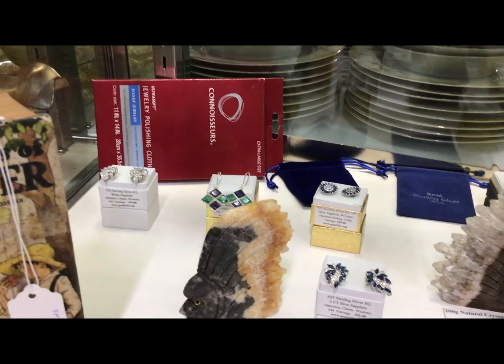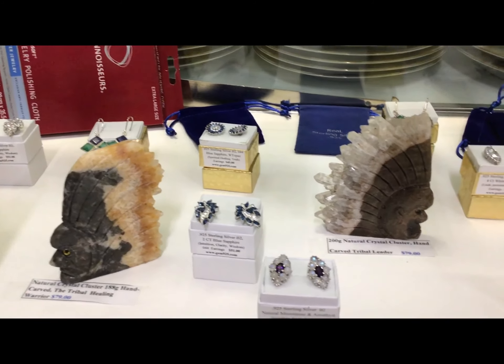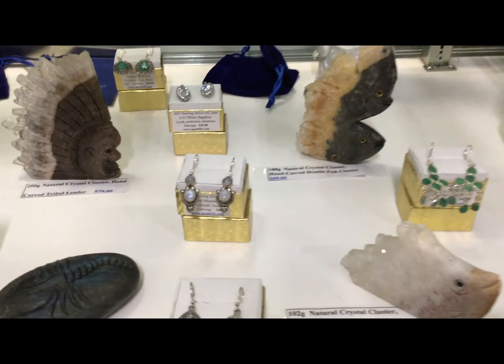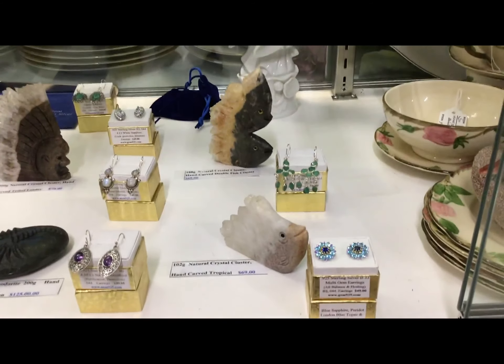Here we have earrings — natural rubies, sapphires, moonstones — and some of our newer crystals.